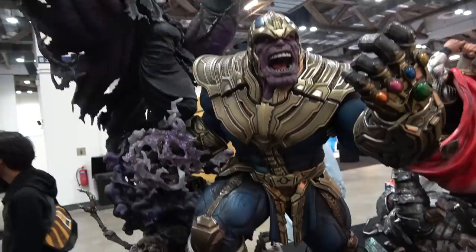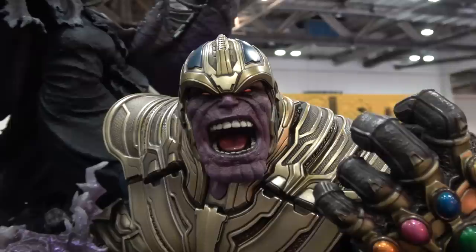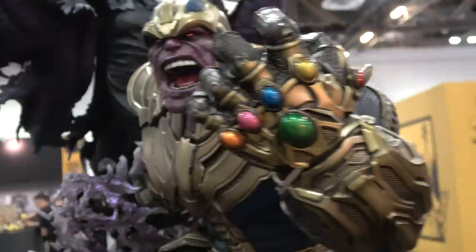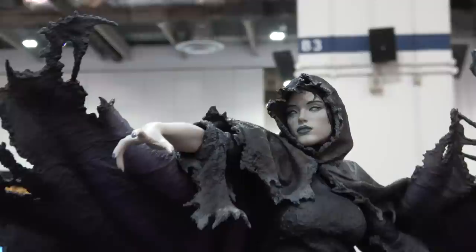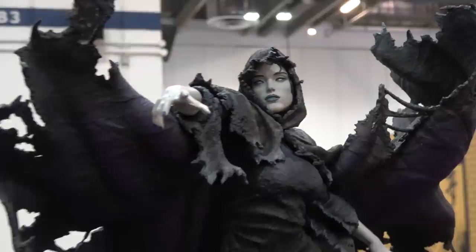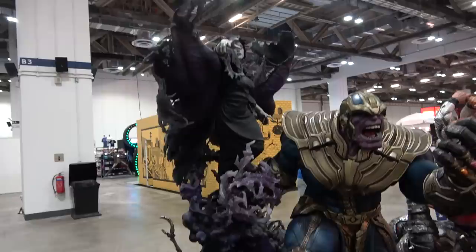I'll start here with the new Thanos and Mistress Death. This is just an incredible looking statue. Have a look at the base - loads of detail. Here's Thanos with a screaming portrait and I love the way they did this gauntlet. The gems are nice and shiny, nice detail on the suit. And here's a look at Mistress Death - beautiful portrait. These two are separate and just connect at the back, so you can buy them together or separately. Beautiful looking piece.